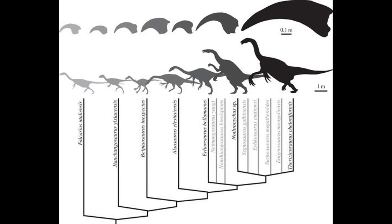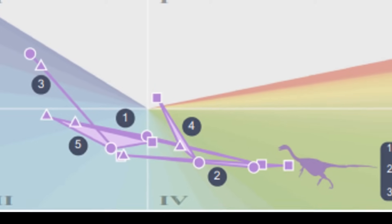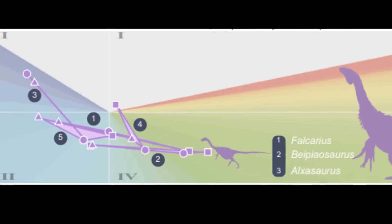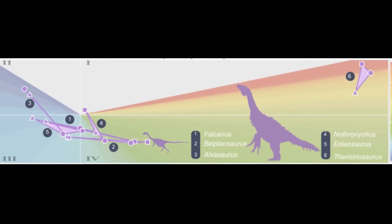Therizinosaurus turned out to be bad at scratch digging, with early Therizinosaurids like Alxasaurus being good at piercing and pulling. So they probably grasped tree branches similar to how it is assumed for ground sloths. Well, that whole paper just confirmed things we already expected. What's the big deal?